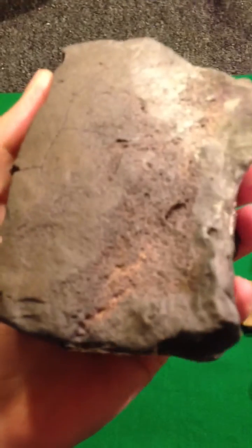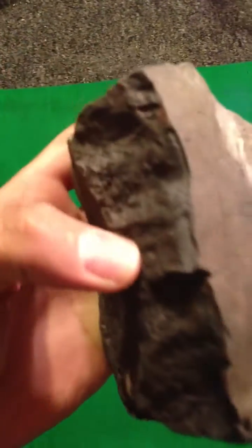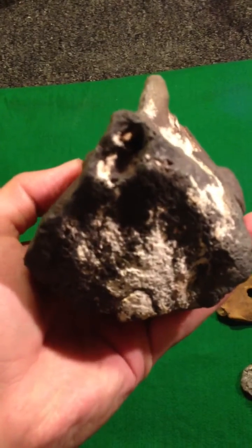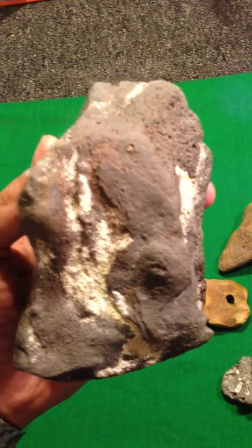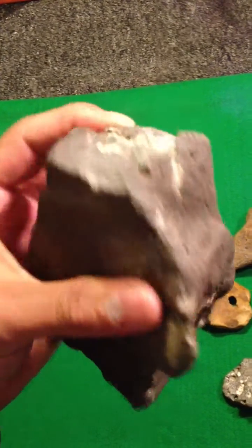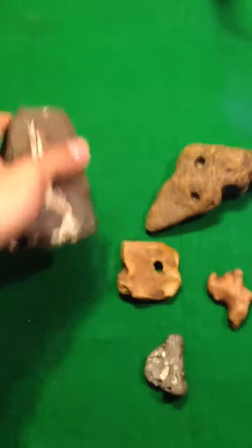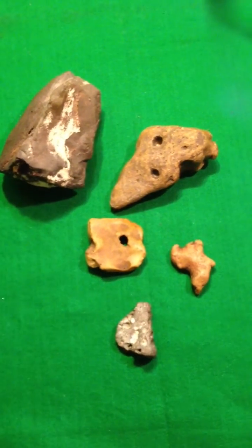Maybe if there's an expert out there or somebody who's a little more knowledgeable and can give me some assistance, please do leave comments or some insight or maybe some guidance to help identify what these are and how they're formed. Thank you.